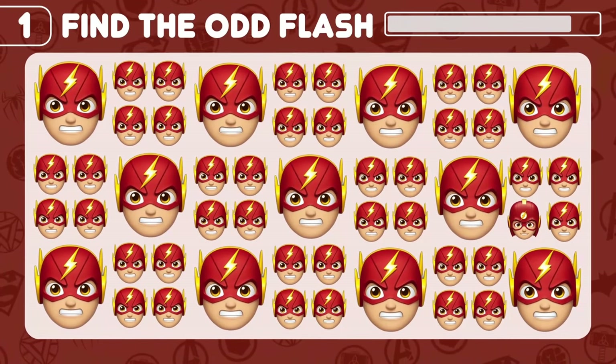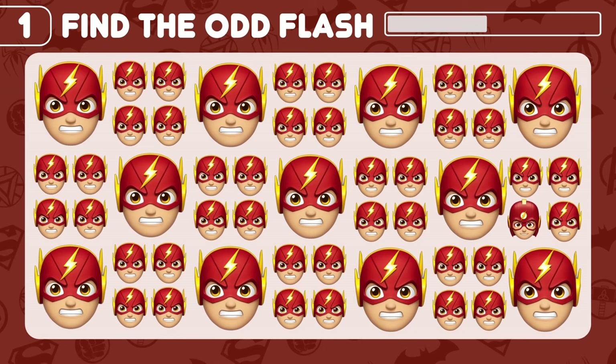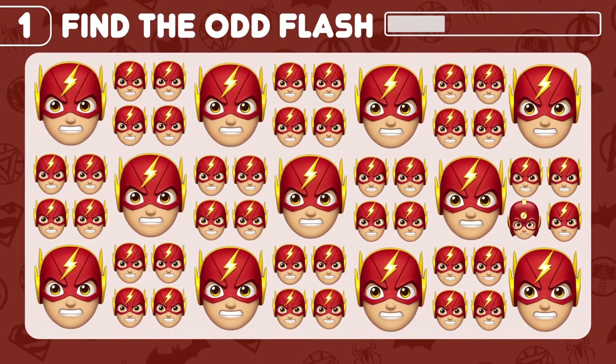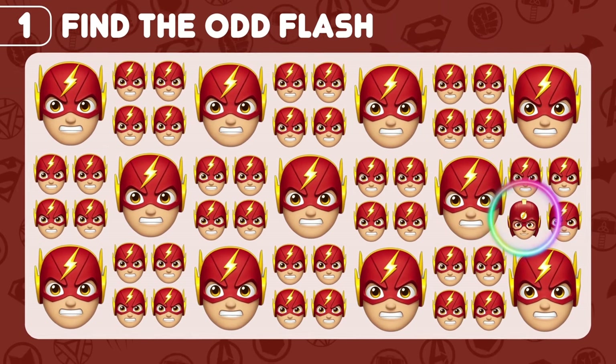Can you find the odd Flash here? Yes! There you go!